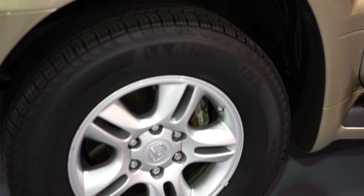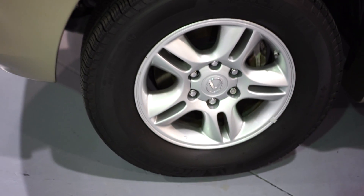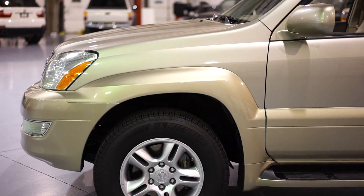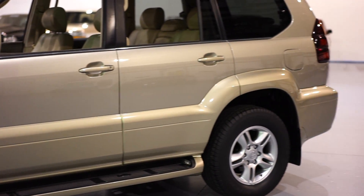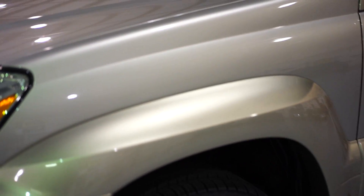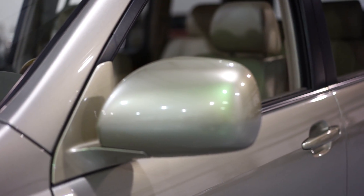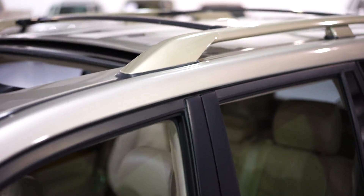Michelin tires all the way around. The paint has an absolutely beautiful shine with a very smooth finish — we did our full paint correction service on the vehicle and the end result is stunning paint. Look how clean the mirrors are, the pillars, the roof, and the painted roof rack up top.